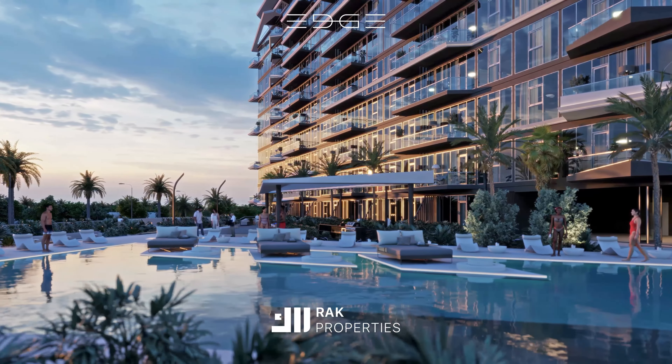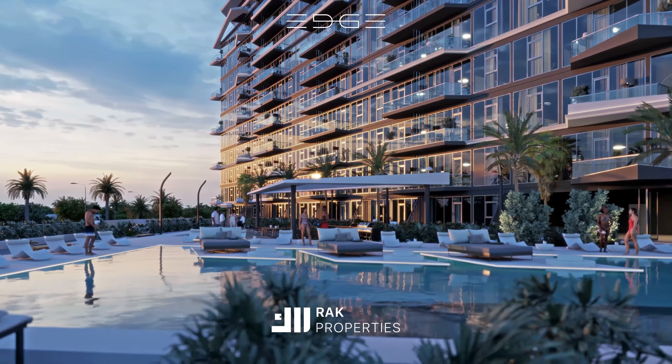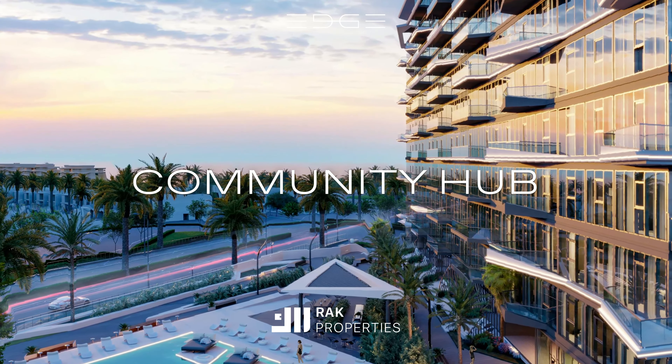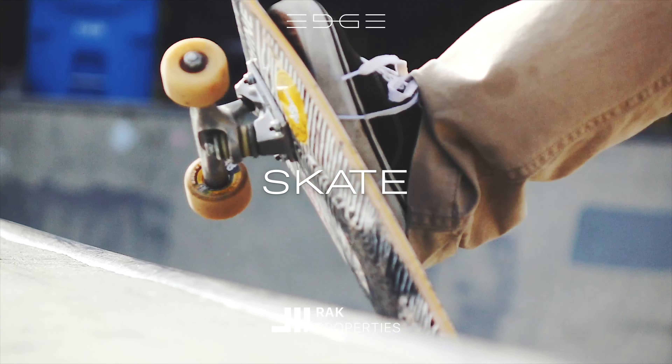Enjoy seamless access to our stunning swimming pool for a complete fitness experience. Amenities also include a central hub for community activities and social events, creating a sense of community, and a dedicated space for skating.